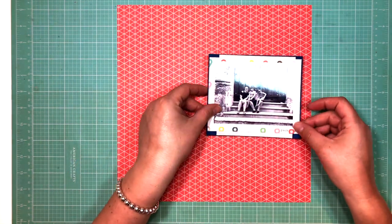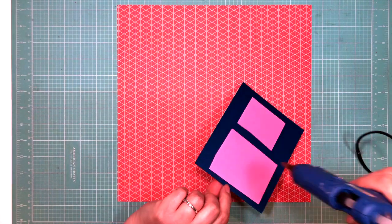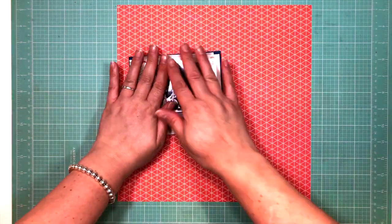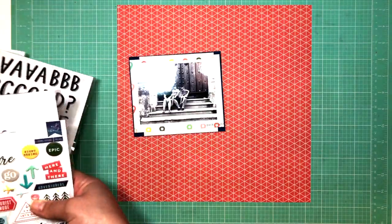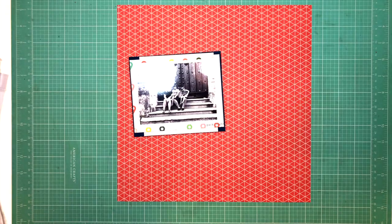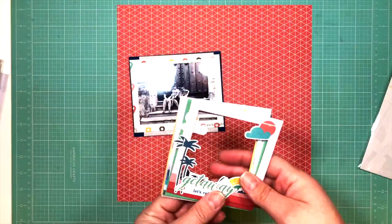I matted the photo with some papers from the kit and I wanted to use that navy blue cardstock — which is also in the collection — as a bit of an anchor and to add a bit more of that darker blue. It's so royal and regal looking, very jewel-toned. I love it.